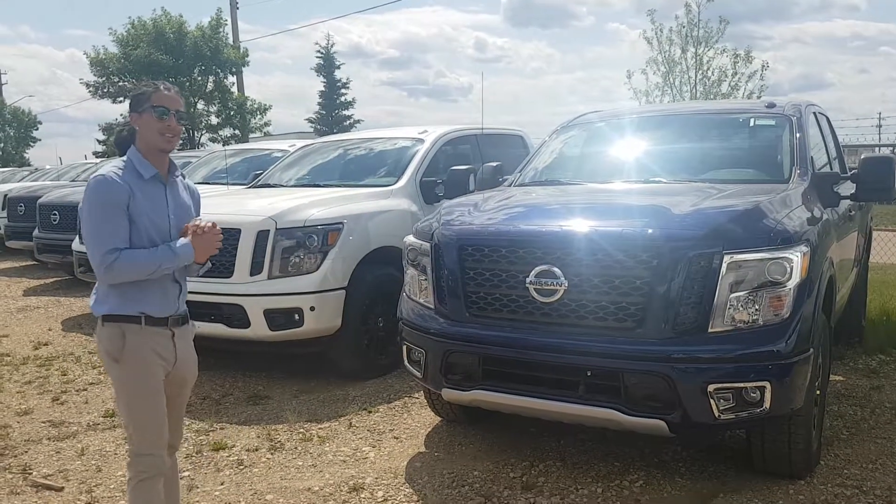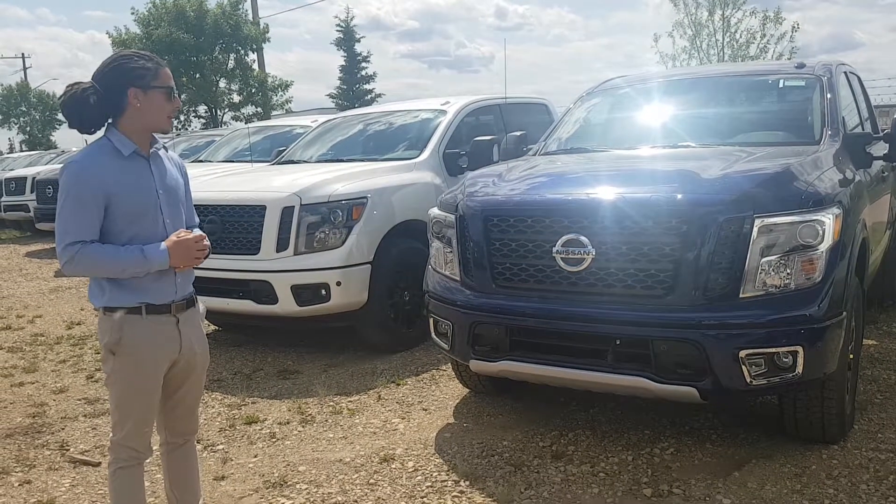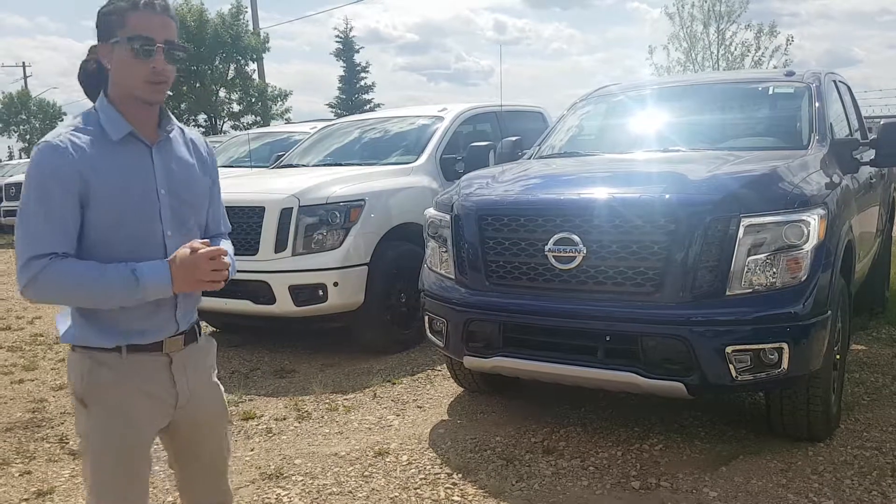Hey there Ben, Jared from LA Nissan here. I didn't forget about you. We just got a little bit busy, and I thought that once I found the time I'd do this for you right away.